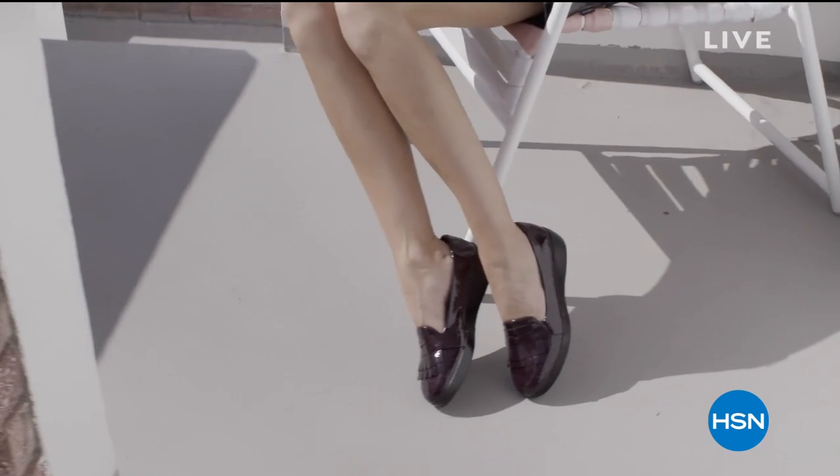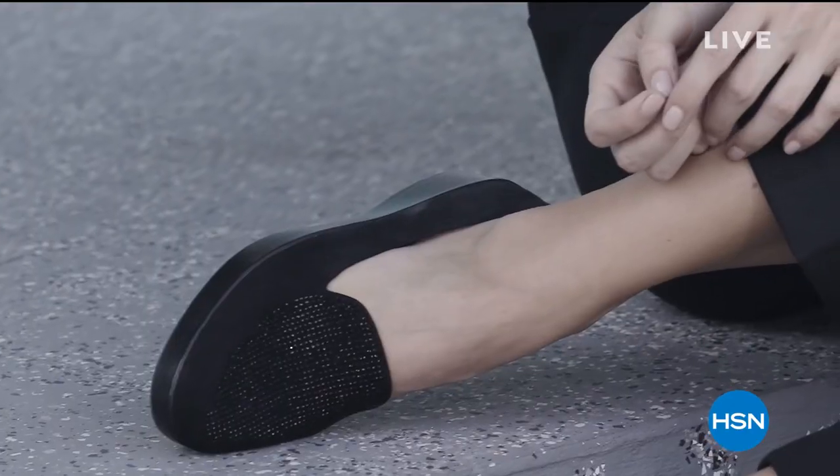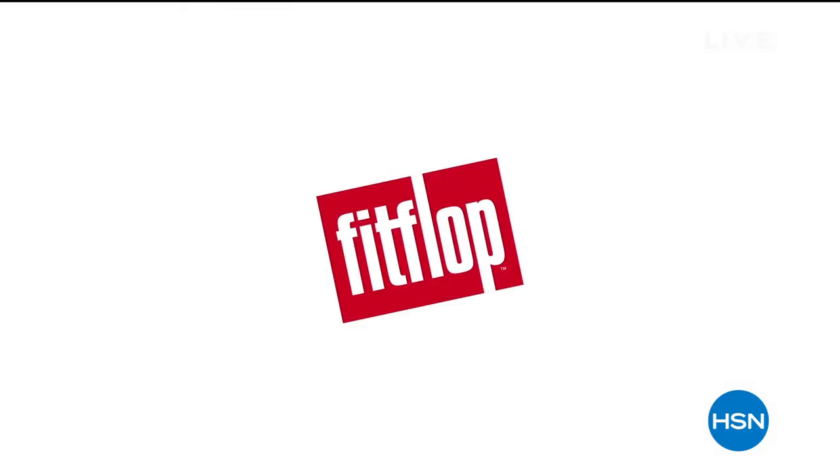I guarantee, open your eyes, they don't look like that. I guarantee you didn't envision them with sparklies. I guarantee you didn't envision them being shoes you would want to wear. FitFlop said, I'm going to do that for you.